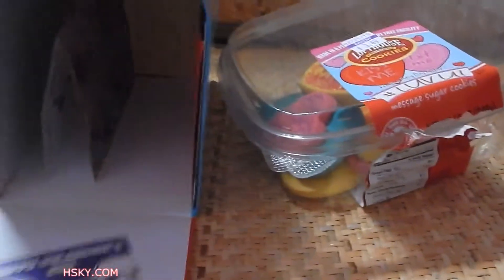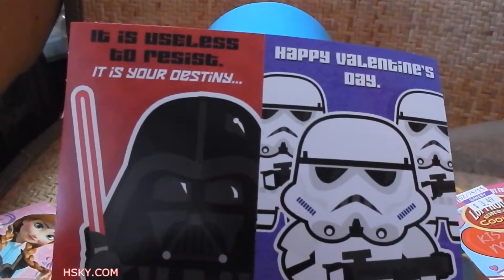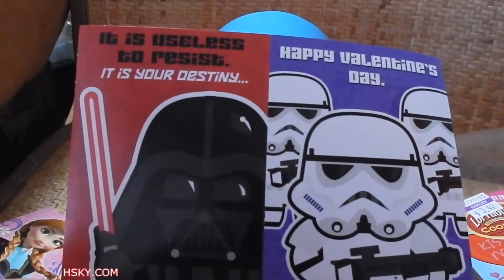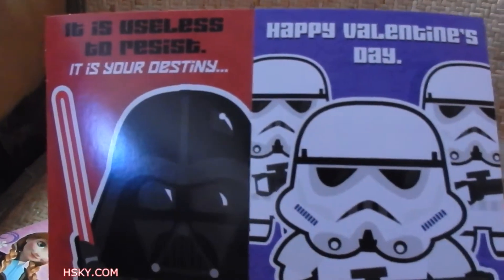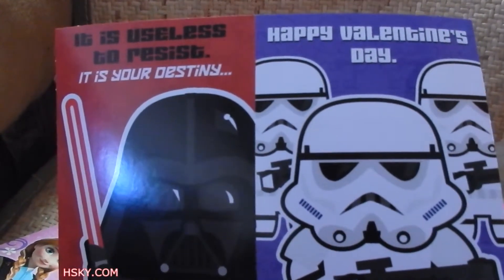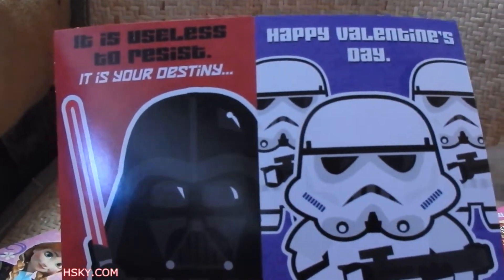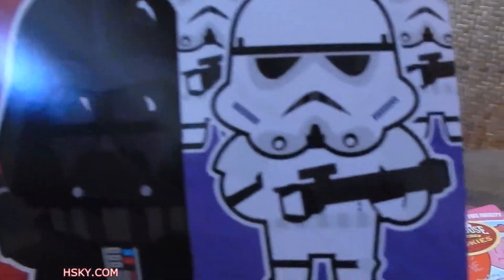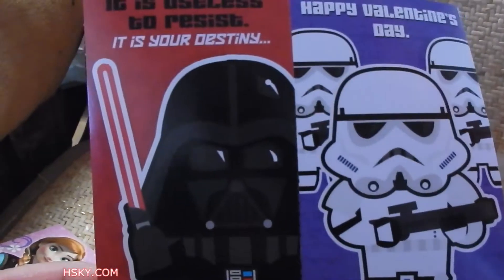Wow, a Star Wars one! This is like pretty popular — I've been giving these out when I go out. It's very popular, people love it. I give them out to cashiers when I go to the store and to restaurants, and they love it. Now these two are the most popular ones: Darth Vader and Stormtrooper.